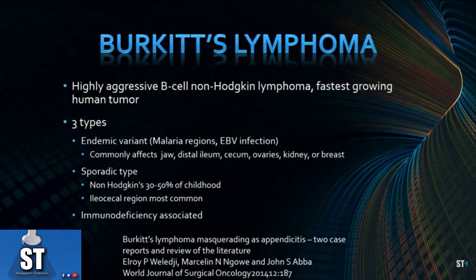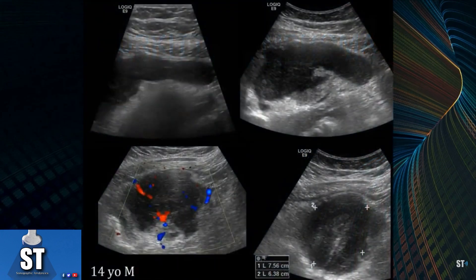There's another type called the sporadic type, which is the common type we see in Western countries — 30-50% of cases happen in childhood, and the ileocecal region is the most common area affected. And then there's also an immunodeficiency-associated type, where people who have HIV or other immunocompromising diseases can develop Burkitt's lymphoma.